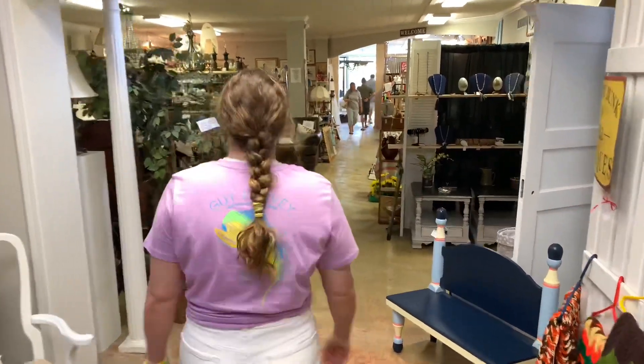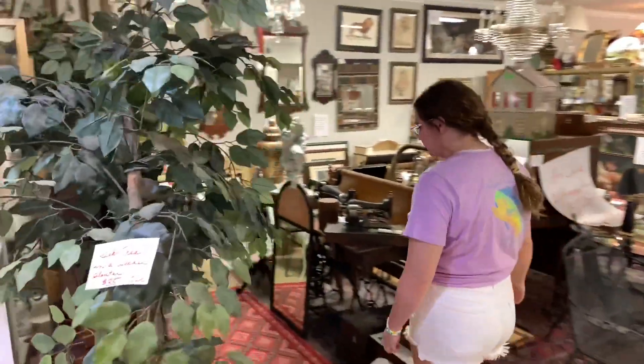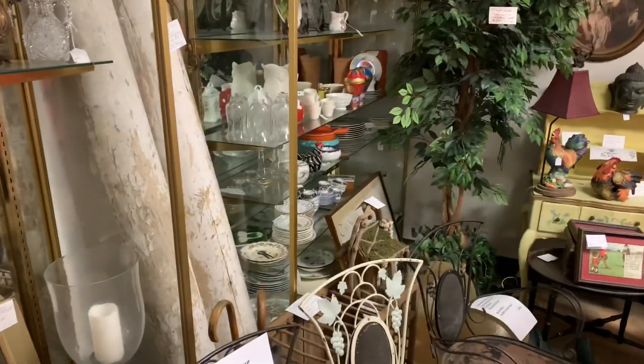Right in here we have Charles Cole's booth — he is very well versed with a lot of French antiques and European antiques.